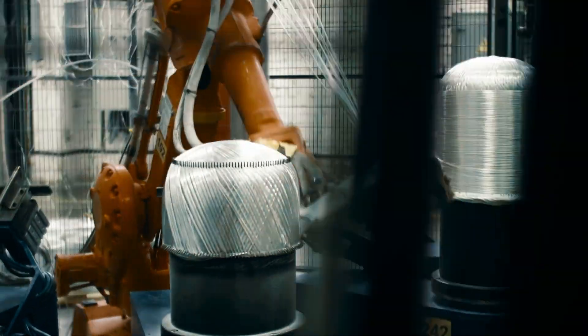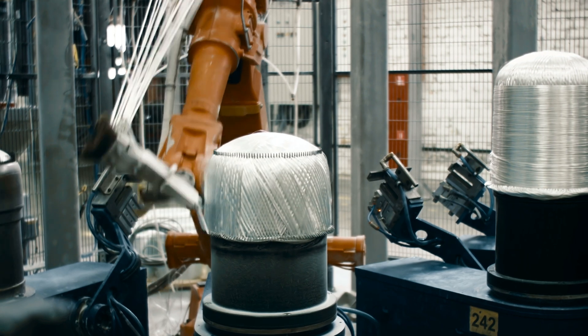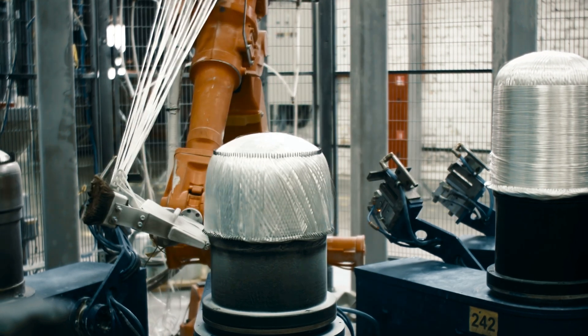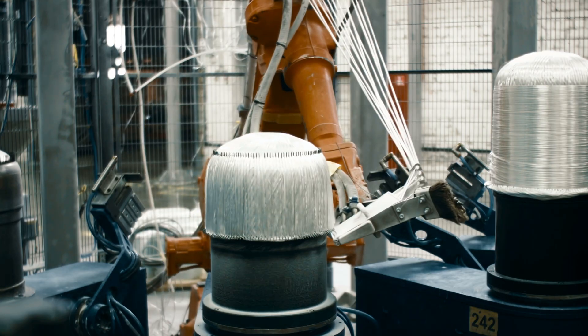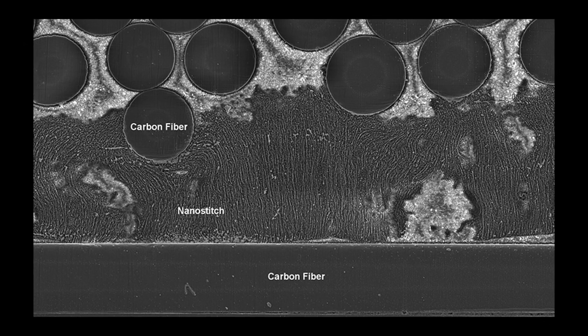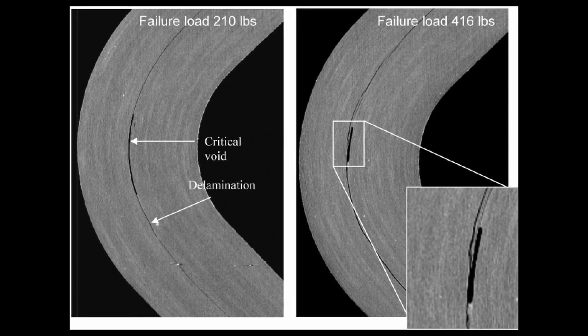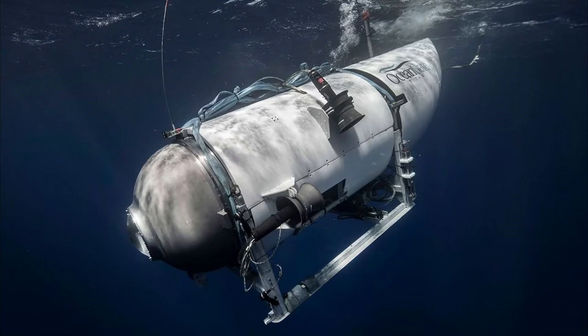As captivating as this marvel may appear, a potential serpent lurked in the paradise of its creation. The same carbon fiber hailed for its strength hid a potential Achilles' heel: voids and delamination, silent saboteurs that could compromise the hull's strength. These could turn into chinks in the Titan's armor, waiting to be exploited by the crushing pressures of the deep.